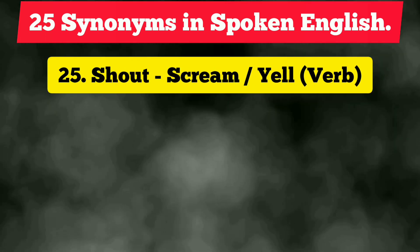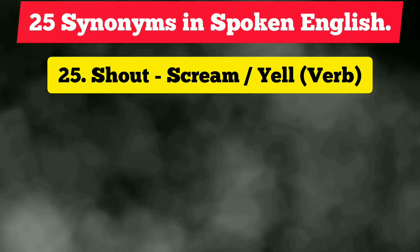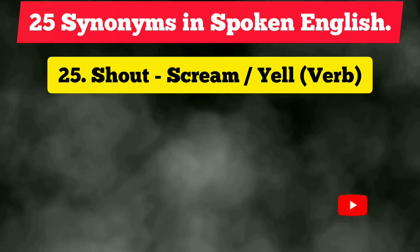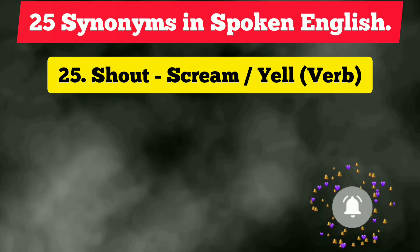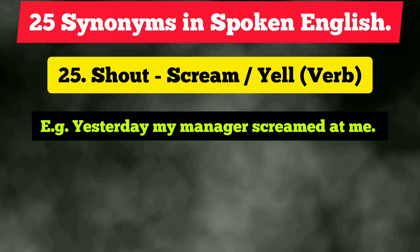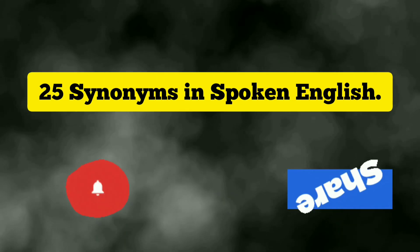The twenty-fifth and final vocabulary is 'shout,' which is quite frequently used. Instead, we can use the term 'scream' — we can also use 'yell,' but 'scream' sounds more formal. It is a verb. Example: 'Yesterday my manager screamed at me.' I hope you found this video extremely helpful, as I have discussed 25 sentences using all the new synonyms.